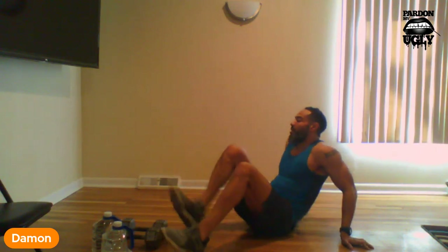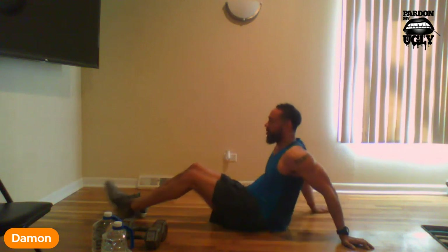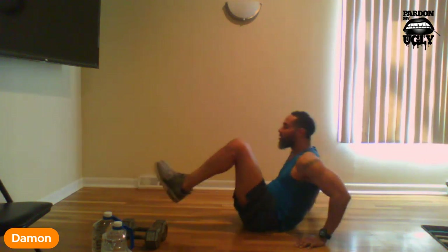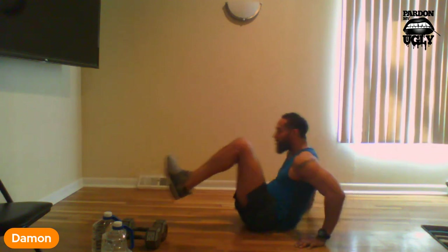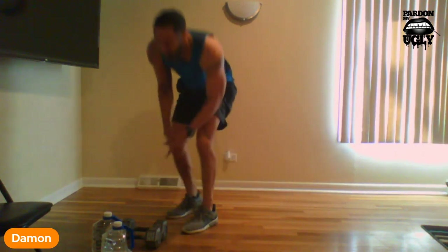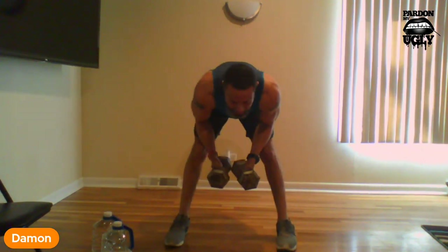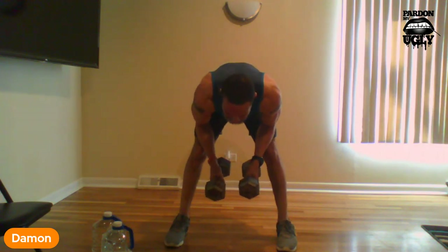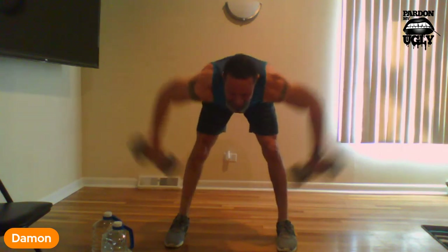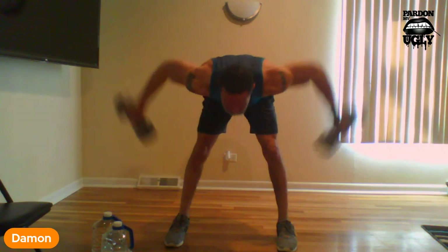Spin back around. Knee tucks — remember you can modify it, but I'm not modifying this last one. Ready, drop: 1, 2, 3, 4, 5, 6, 7, 8, 9, 10. All right, very strong. Last exercise — remember, bend over, bring your arms back. Ready: 1, 2, 3, 4, 5, 6, 7, 8, 9, and 10.